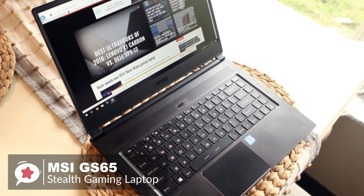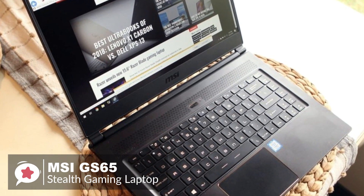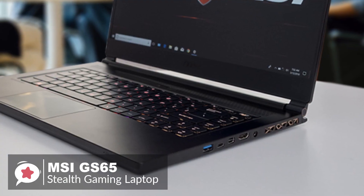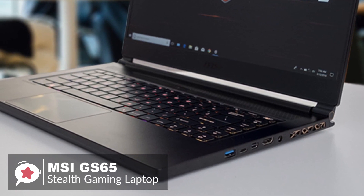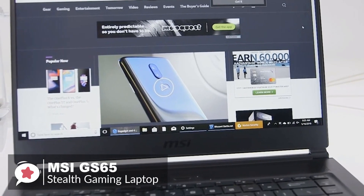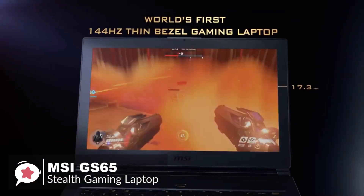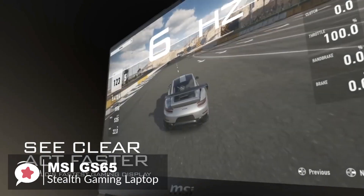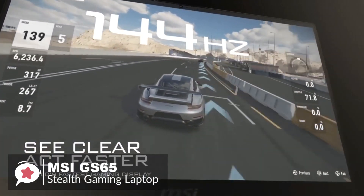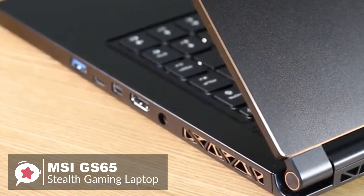The MSI GS65 Stealth features a 6-core i7-8750H Intel Core processor at 3.9GHz, 16GB of RAM, and a GTX 1070 NVIDIA GeForce Max-Q GPU with 8GB of VRAM. The 15.6-inch display is available in 1920x1080 resolution only, but the 144Hz refresh rate helps cut down on screen tearing and latency. Being a premium gaming laptop, MSI hasn't compromised on the type or number of physical ports.